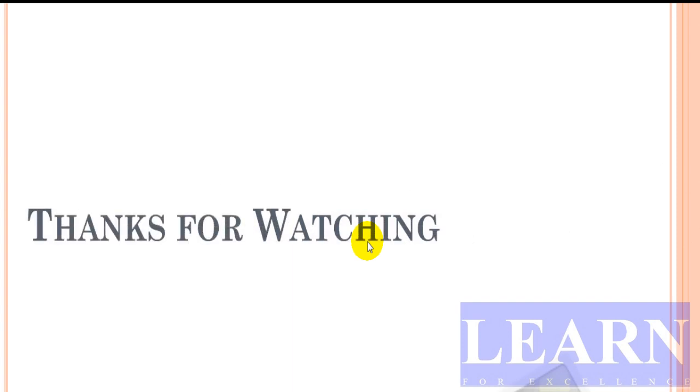Thanks for watching, and don't forget to subscribe to our YouTube channel. Thank you.